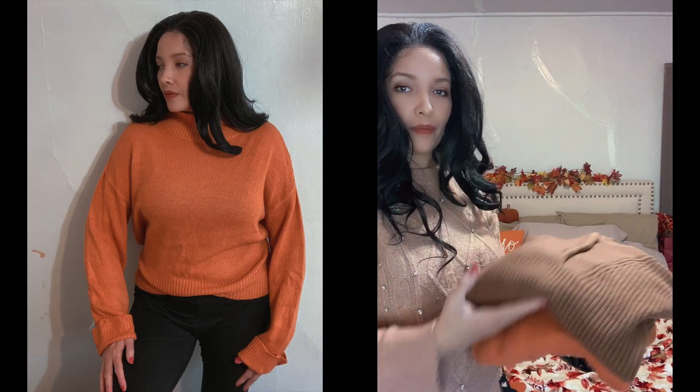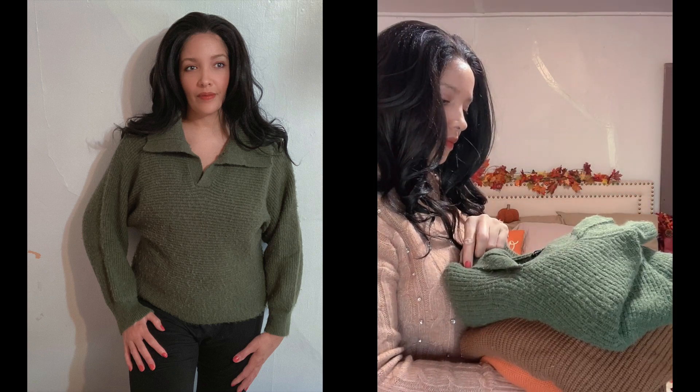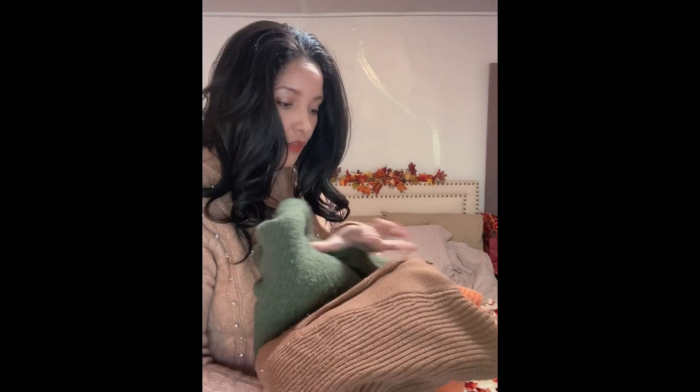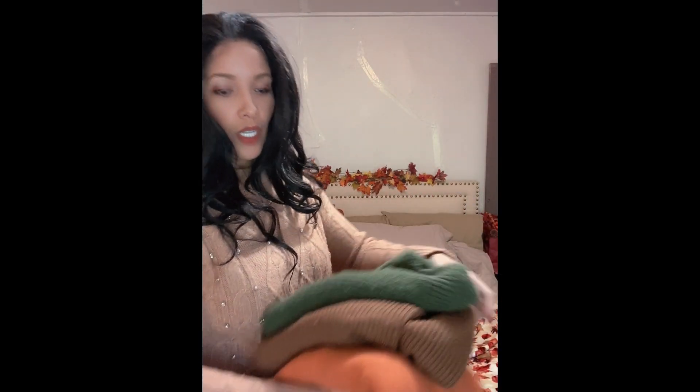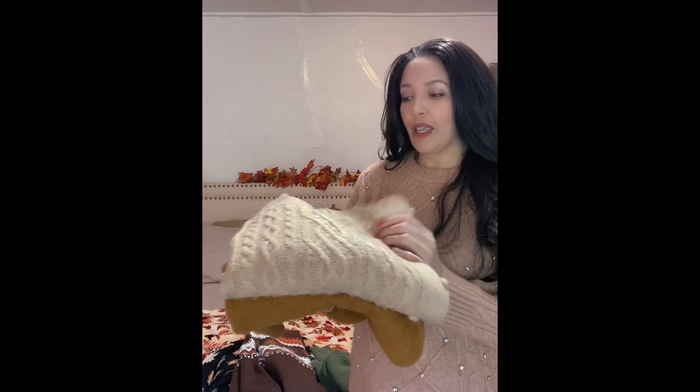For the solids — burnt orange, browns, and greens. I got some of these from Shein, some from Amazon. The brown one is from Amazon. These three solid sweaters are very autumnal. You've seen them in my previous videos — I might link an iCard so you can see them.